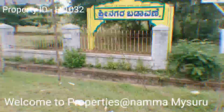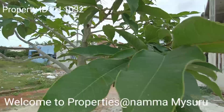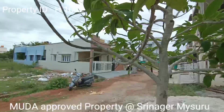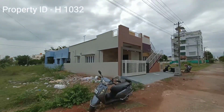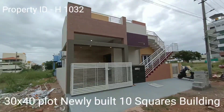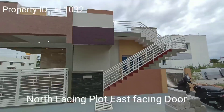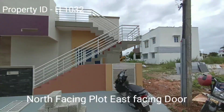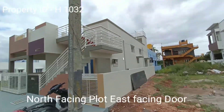Friends, welcome to our channel Properties at Nama Mysuru. Today I am showing you a property of 30 by 40, Mudaapu property, two bedroom house, independent house at Srinagar Layout near to Jepinagar ring road, Mysuru. Basically, this property is a new property, just completed the construction work and it is ready to occupy.